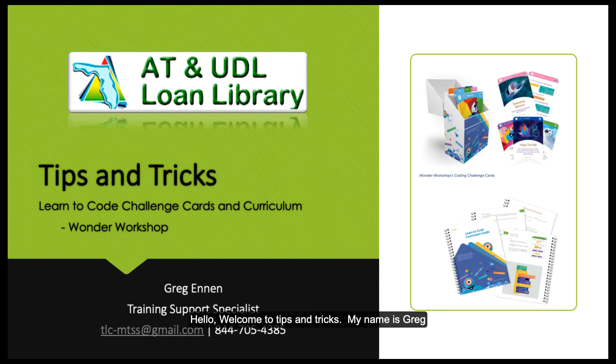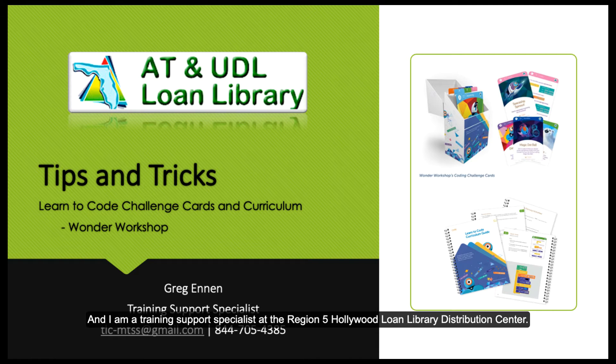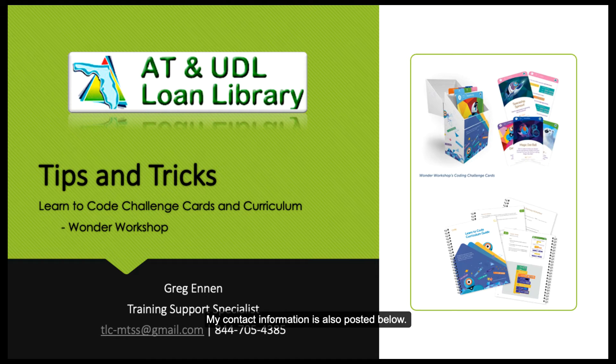Hello and welcome to Tips and Tricks. My name is Greg and I'm a training support specialist at the Region 5 Hollywood Loan Library Distribution Center. My contact information is posted below, so please feel free to contact me if you have any questions about this or any other product available in the AT-UDL Loan Library.